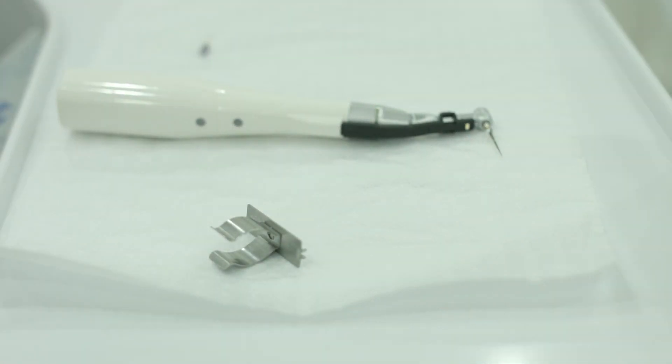Gum infection, gum inflammation, and tooth damage appears to worsen high blood pressure and interfere with hypertension treatment. So I believe you should use a water flosser.